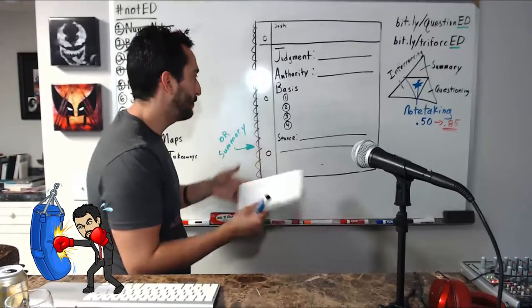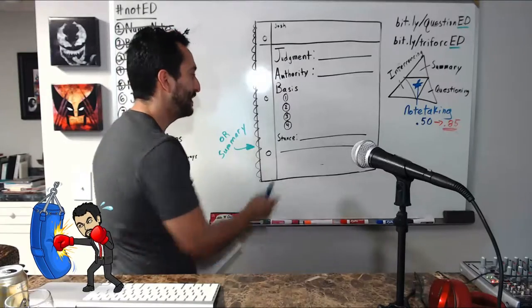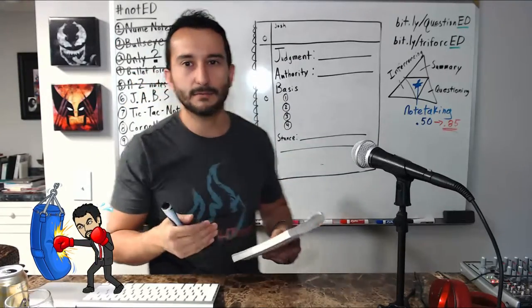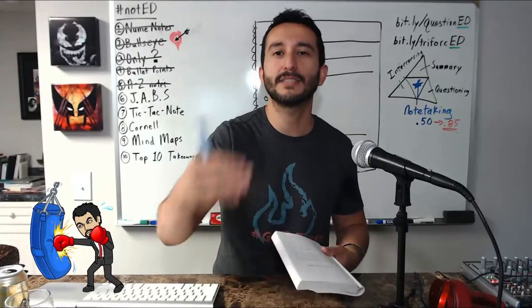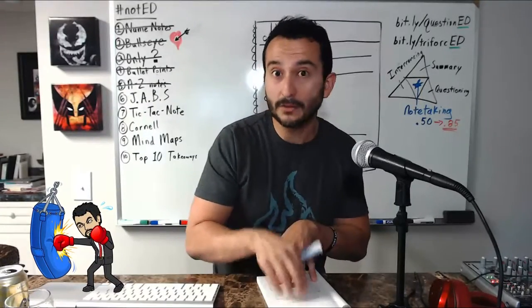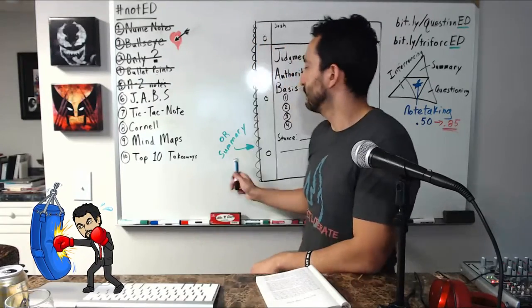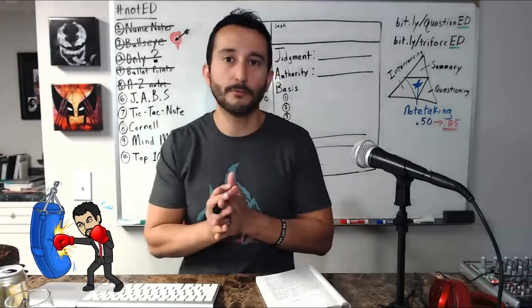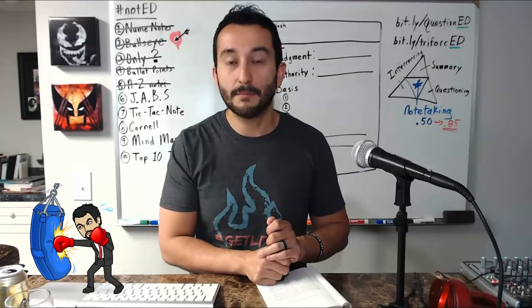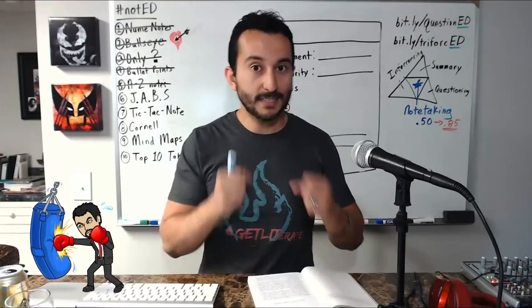You can set a number for students to find in the basis, or let them go unlimited — I try to do one more than three to challenge them a bit. They end with a Stance, where the student reflects on where they stand: do they agree or disagree and why? You could also swap stance for summary, so students summarize the article based on their notes, which is always good practice. And that's JABS.